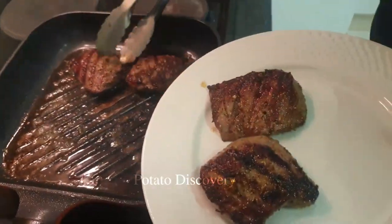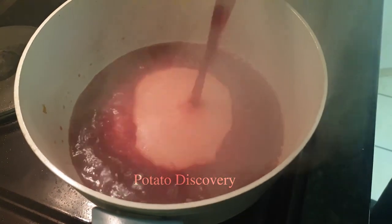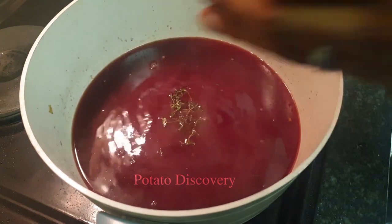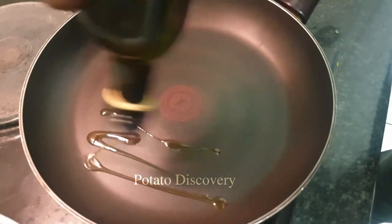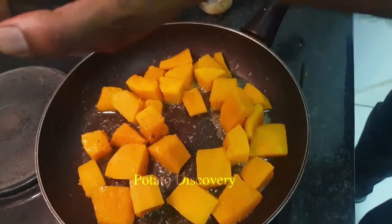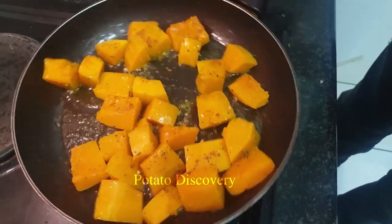Ostrich eggs weigh from 1.2 to 2 kilograms, and their taste is very similar to chicken eggs. In Brazil, they are not yet widely consumed, and the focus now is on hatching them into chicks to increase the flock. Infertile eggs are sold to sculptors, who transform them into decorative objects for $30 each.